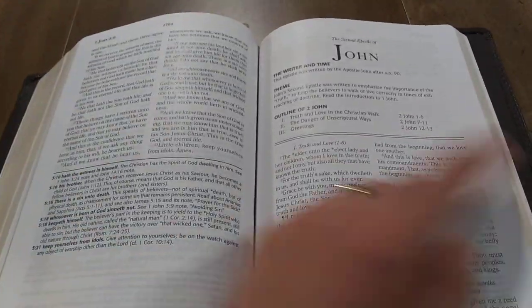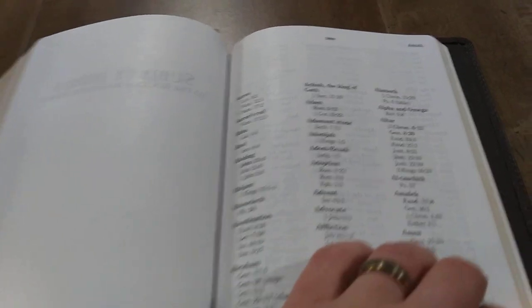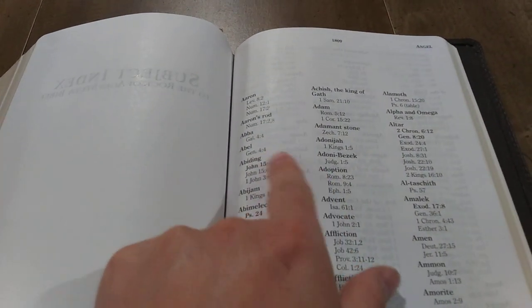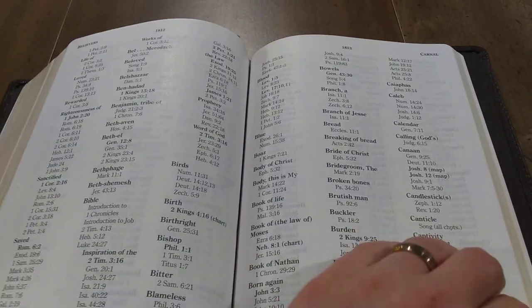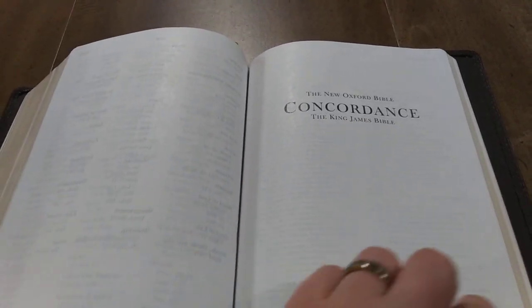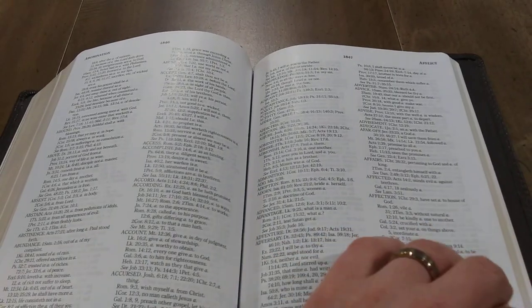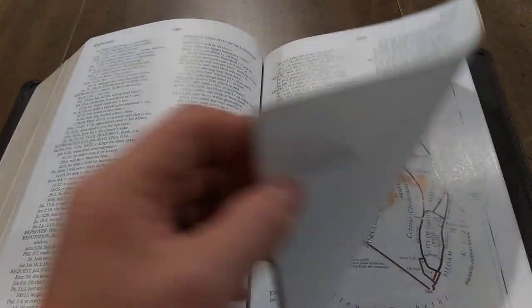Now we'll get to the back. Here is the list of words that have an asterisk next to them in the text — this is the subject index. You'll find an asterisk in the text, come back here to find the word, and they'll give you more references and where to find it in the Bible. It's a very helpful subject index. Then you have the concordance — this is the New Oxford Bible concordance, a very in-depth concordance that goes on for probably at least 160 pages, if not maybe a couple hundred pages.